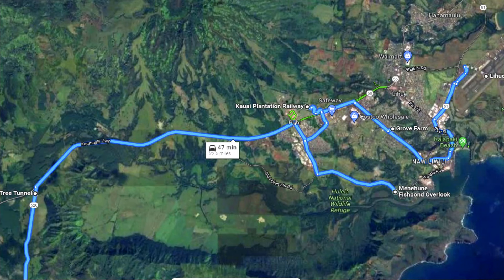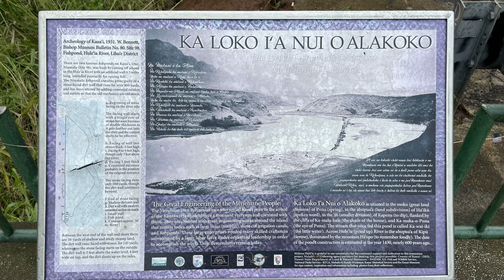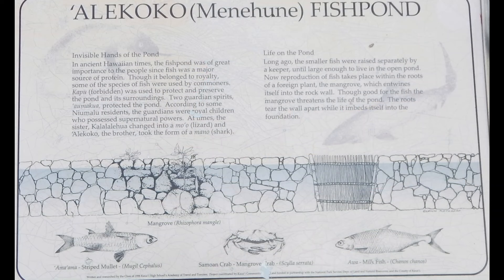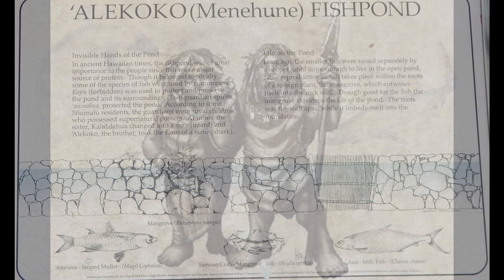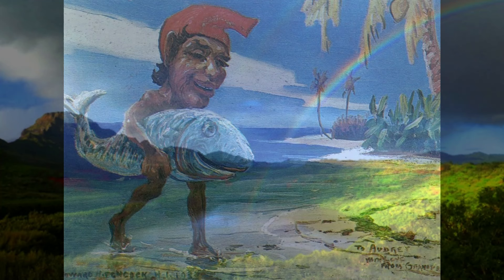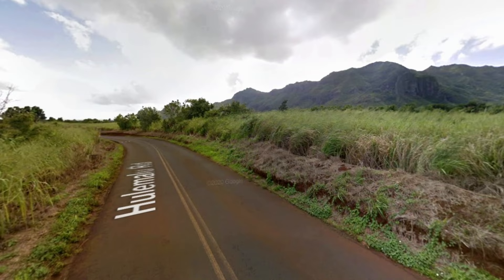One more interesting site to consider is the Menehuna Fish Pond. It's not a big tourist destination, but it is a big site in terms of Kauai's history, so it's perhaps worth a quick stop. It's basically an overlook with a view of a 600-year-old native fish pond created by a 900-foot-long, 5-foot-tall lava rock wall supposedly created by the mythical Menehuna — small, very strong people said to have lived on Kauai before the original Polynesians arrived. This site is well known for its sunset pictures, and Old Hulamalu Road to get there is a great rural scenic drive in itself.